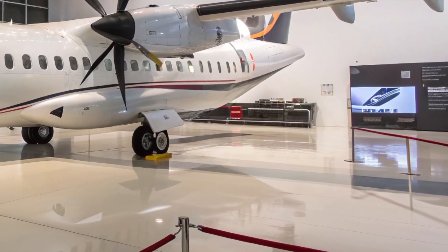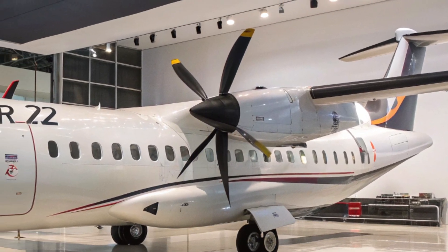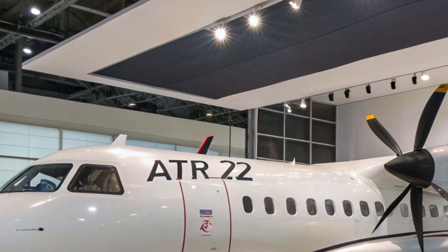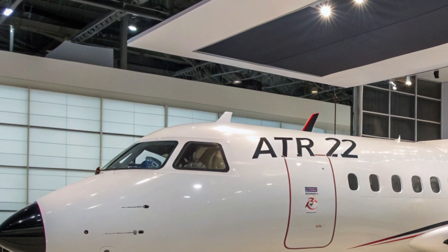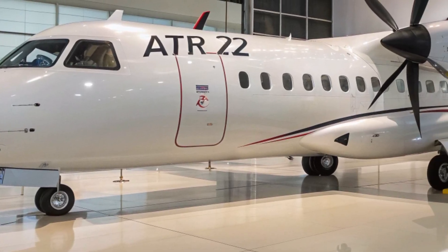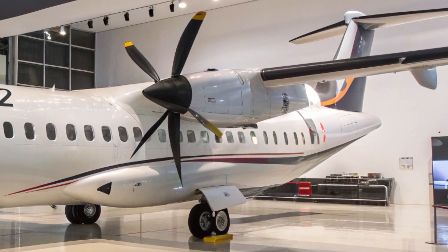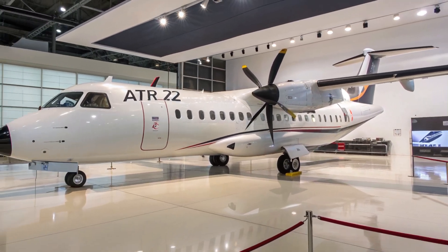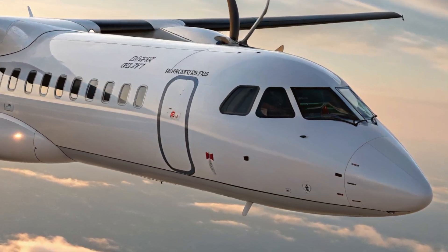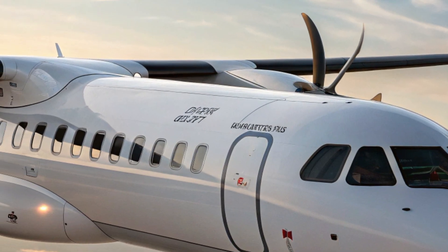Performance-wise, the 2025 ATR 72 delivers what regional airlines need most: fuel efficiency, reliability, and adaptability. Powered by the next-generation Pratt & Whitney PW127XT engines, this aircraft boasts up to 20 percent lower maintenance costs and improved fuel consumption compared to earlier models. With a typical cruising speed of around 275 knots and a range of approximately 1,600 kilometers, the ATR 72 is perfect for short-haul operations.